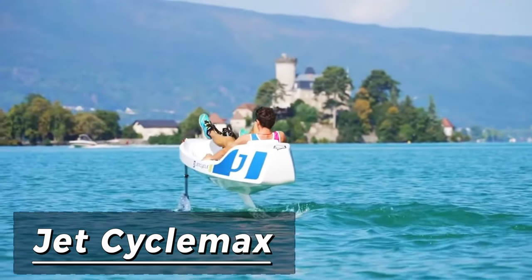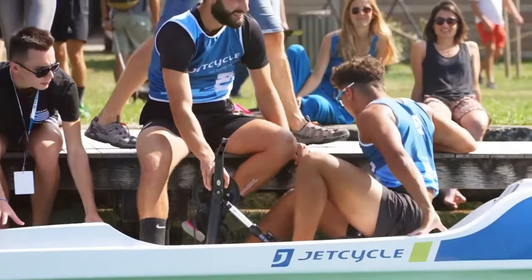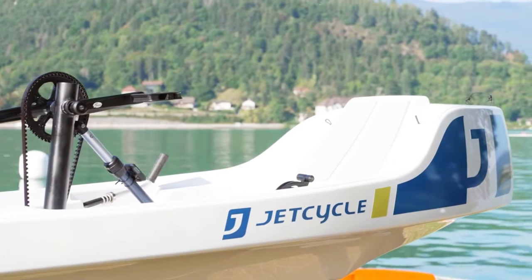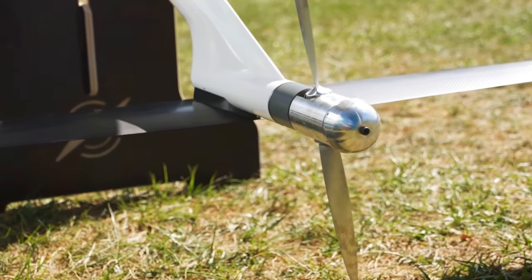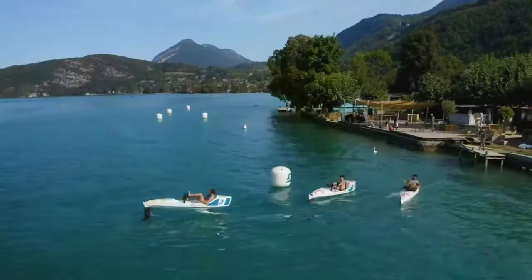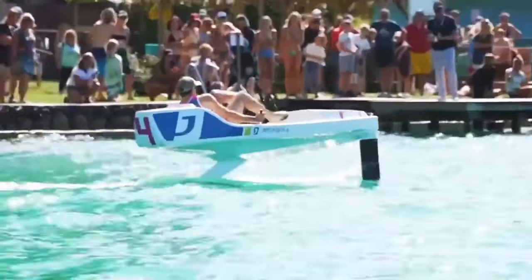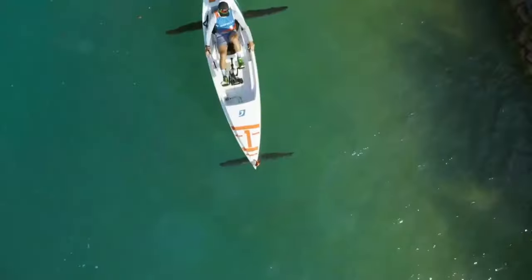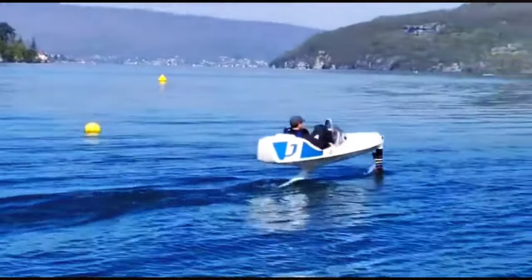Meet the Jet Cycle Max, a groundbreaking watercraft driven by the rider's pedal power. Its propeller, ingeniously attached to a hydrofoil, effortlessly lifts the vessel above the waves, slashing through water resistance and delivering thrilling speeds of up to 12 kilometers per hour. But the Jet Cycle Max isn't just about speed — it's about agility and stability too.